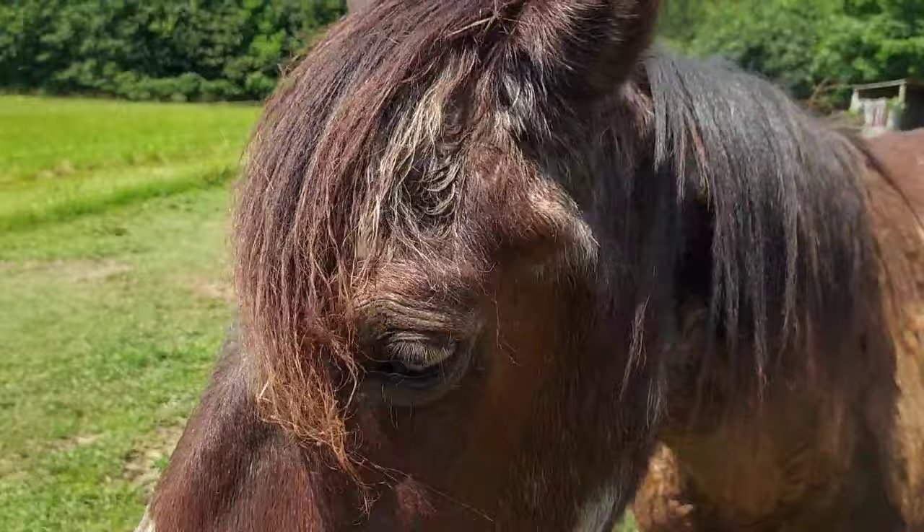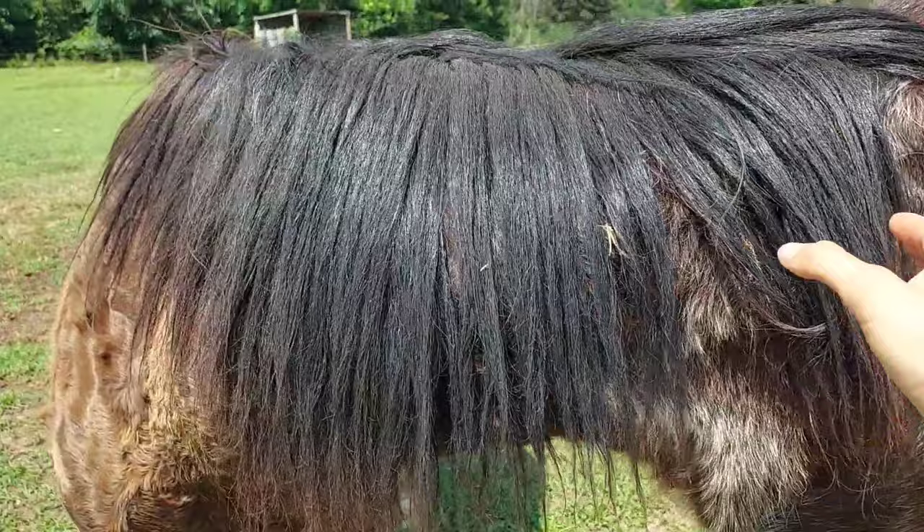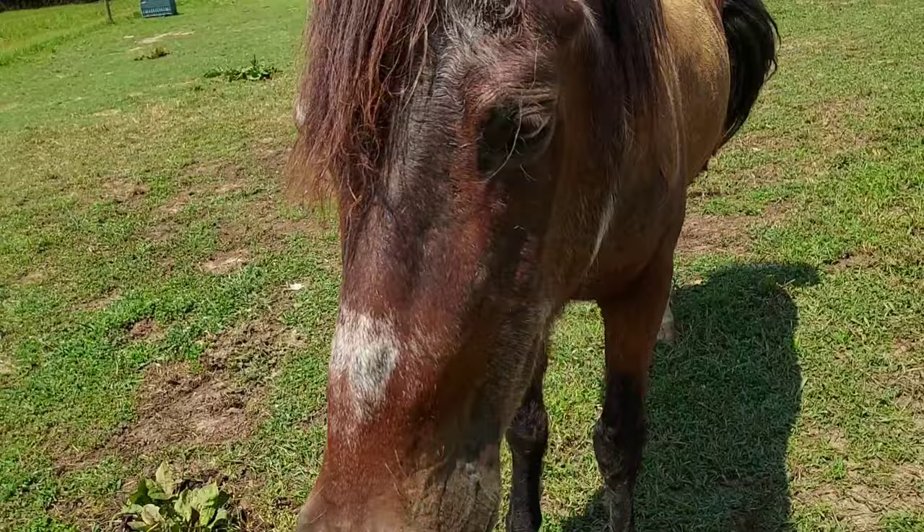You can see if I part his forelock, you can see all the gray. And then under his mane here, there's all the gray. But once he's trimmed up, he looks super young and energetic. So we're going to get started on that.